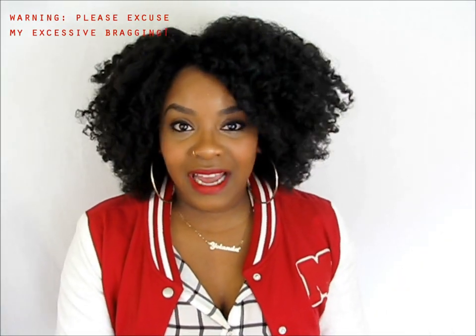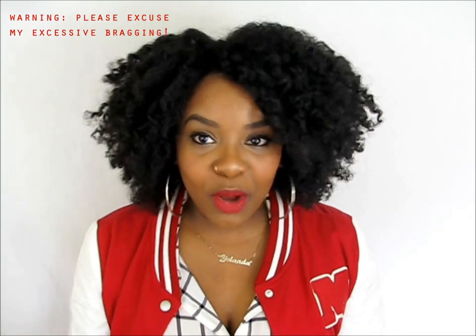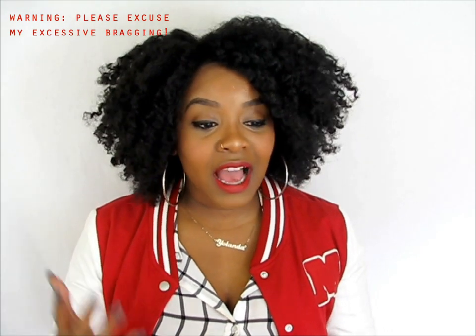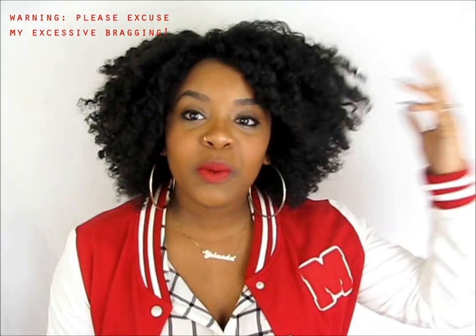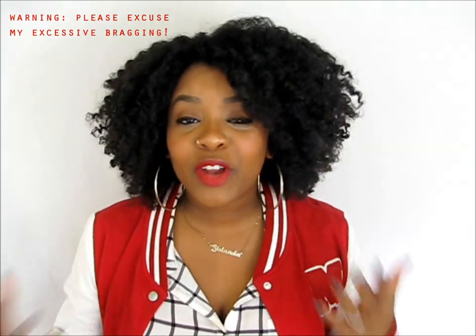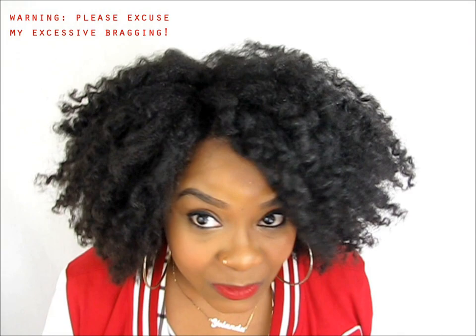I was being lazy today and I wasn't even going to do a video. I figured I would do one later tonight or tomorrow to give you guys inspiration, and I will do that video. But I had to come to you guys with this twist out. You have bad hair days, but you have good ones, and I'm having a good one. I had to share this, and the product lineup I used for this twist out will hopefully help you guys. It's so simple.